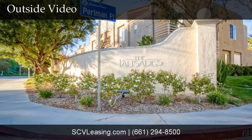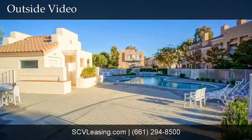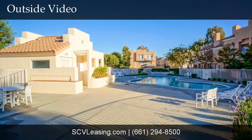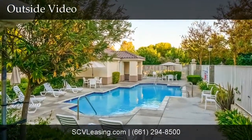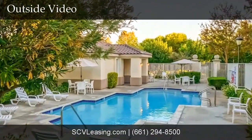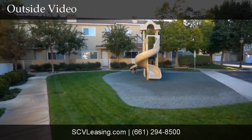The Palisades community in Stevenson Ranch is conveniently located off Interstate 5 and is near restaurants, shopping, and entertainment. The community is family-friendly and has several pools with spas and a playground. Guest parking is also conveniently located throughout the community.